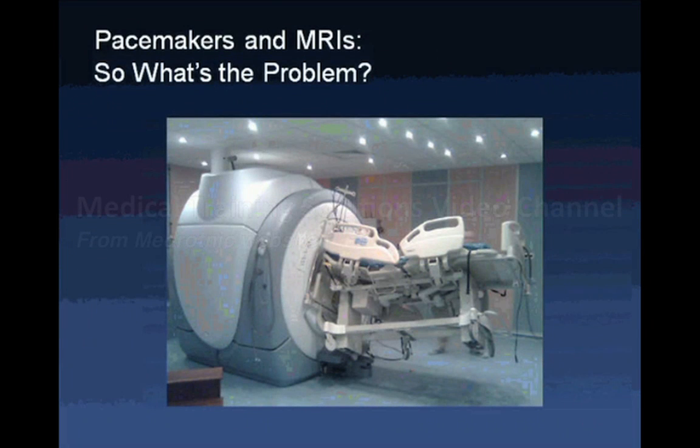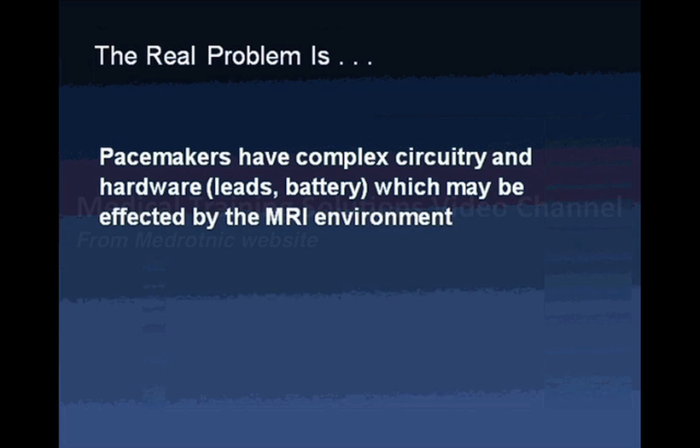So what's the problem — why do we worry about pacemakers and MRI? The concern is not that the pacemaker will be torn off and get stuck in the magnet. The issue is that we have a complex device with complex circuitry and hardware — leads and battery — which may be affected by the MRI environment, and we want to be confident we are not going to alter these.